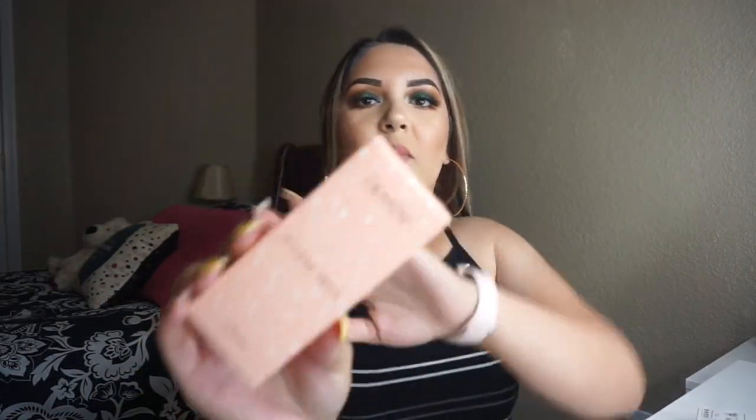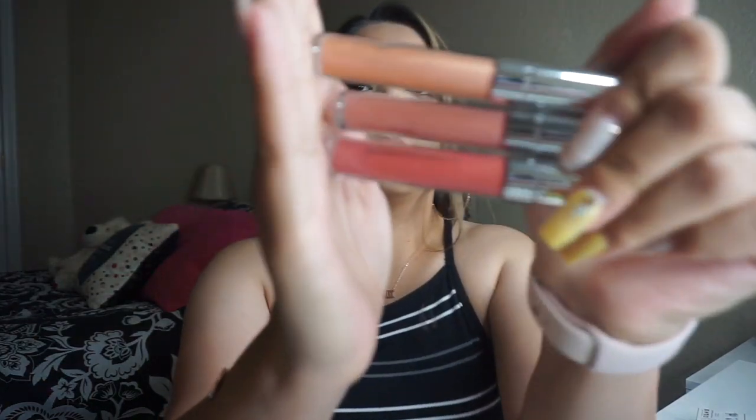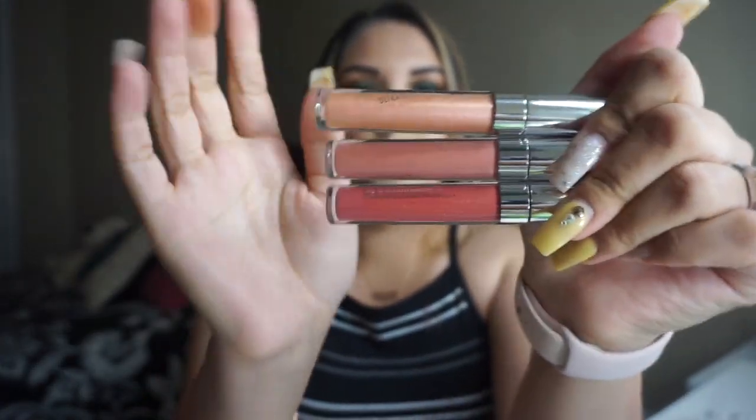Another lip product I got from ColourPop: Wicked Trick, Tight Fit, Echo Park, and Top Eight. Tight Fit is a glossy lip, Echo Park is a satin lip, and Top Eight is an ultra matte lipstick. I know these are basic neutrals, but I'm a sucker for lip shades — I have to have every lip color, and especially nudes. You can never have enough nudes, right?